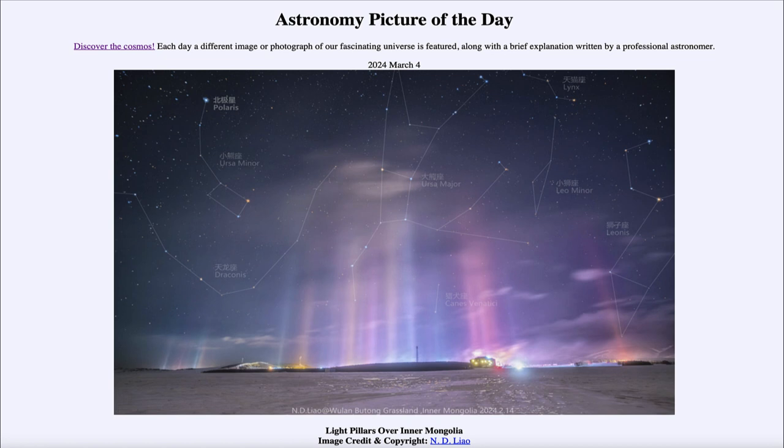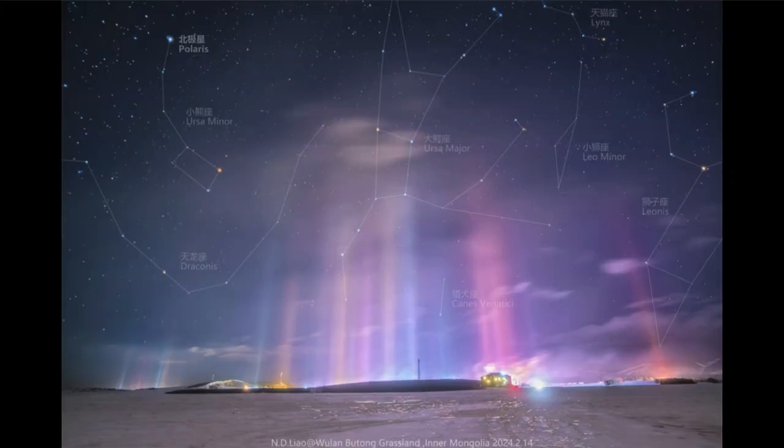So what do we see here? We see an image of the sky with these great streaks of light pointing up into the sky. Those are what we call light pillars.